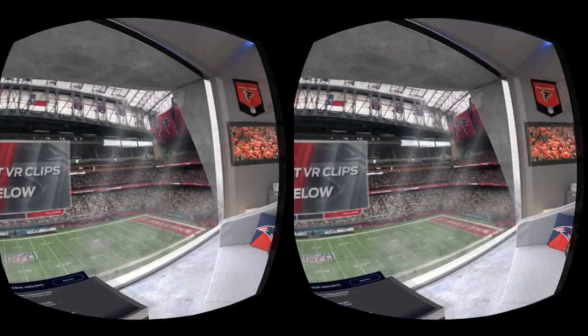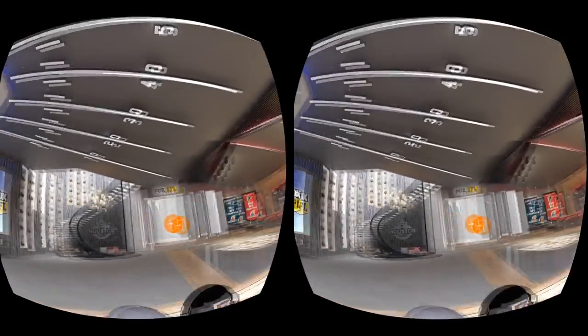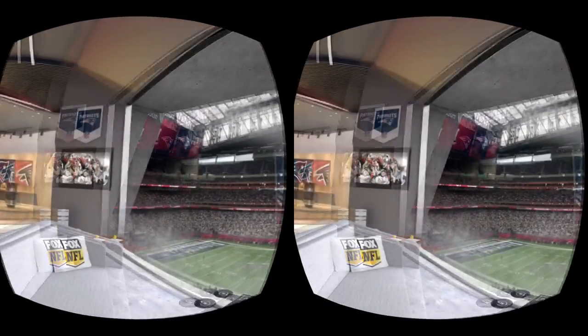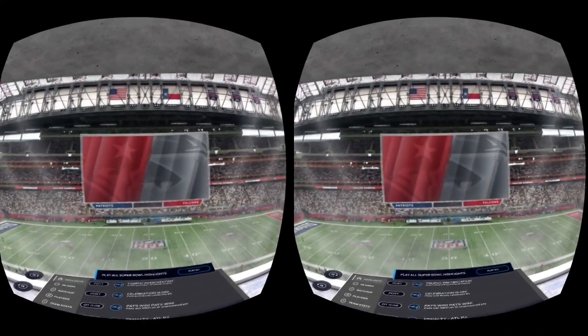All right, and here we are — we are in my luxury skybox, and man let me tell you, it looks abso-freaking-lutely amazing in here. Kudos to LiveLike for creating this awesome environment in which to watch these clips.